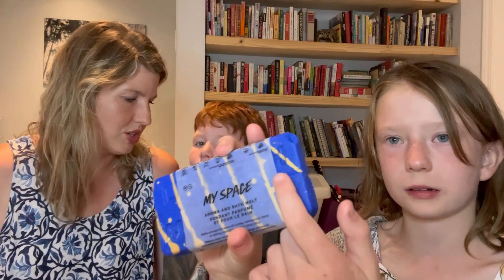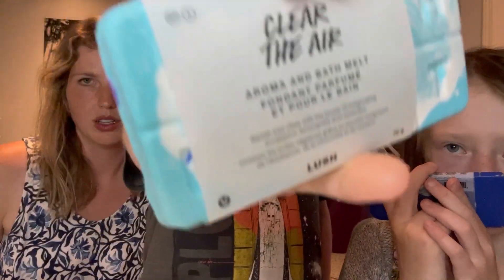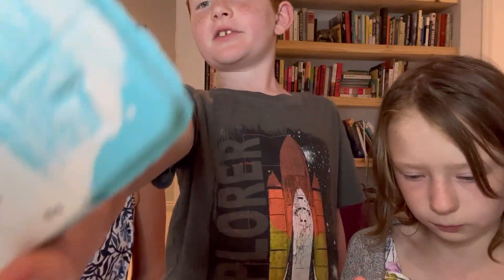This one is the same type but called Myspace — it looks so pretty because it has gold in it. Let me do a close-up of this one too. The subscribers have to smell it — smell-a-vision! I don't think smell-a-vision has been invented yet. It says 'bathe amongst the stars with a deep atmospheric blend of calming chamomile and rich...' This one is going to smell a little more floral. They both smell a little earthy.